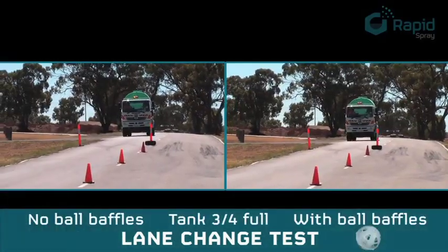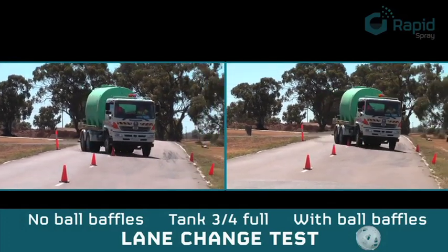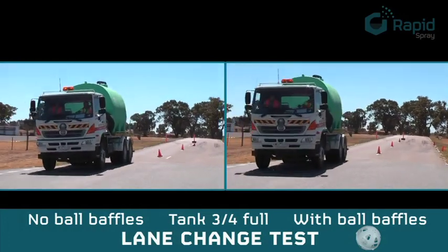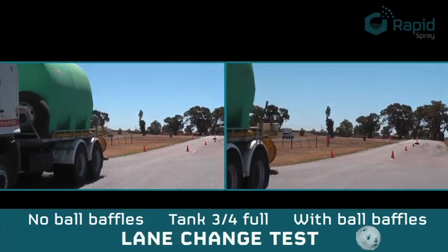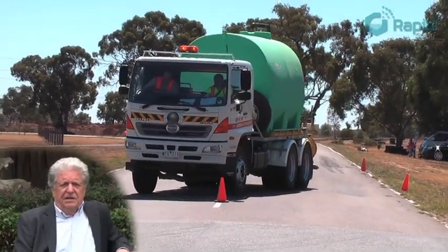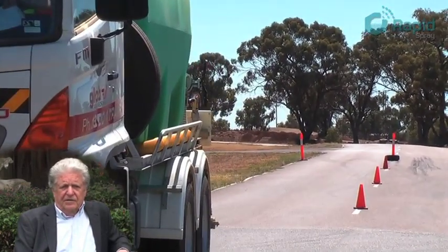With the lane change test, we found that the driver could manoeuvre through the witches' hats from one lane to the other and back again at a higher speed with the baffles fitted than without. The sloshing was eliminated, so we had a steady load on the back and the driver knew exactly how the vehicle would behave.